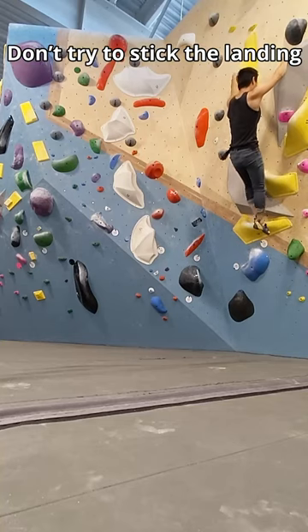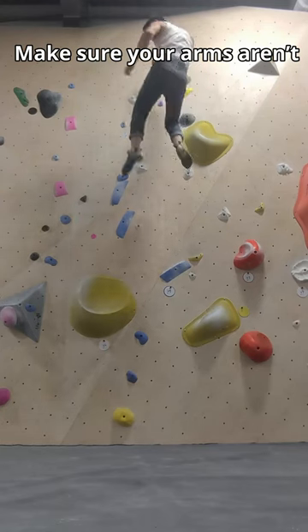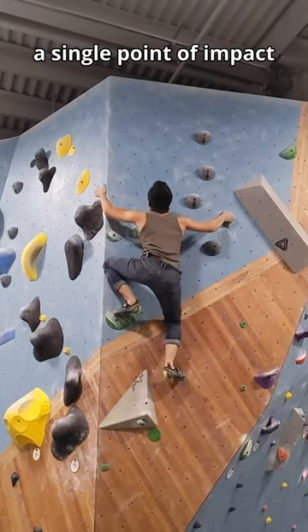Third, don't try to stick the landing. Try to instead land and roll backward onto the mat. Make sure your arms aren't trying to stop yourself — we want to disperse the energy and not have a single point of impact.